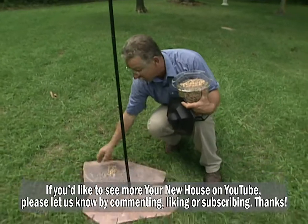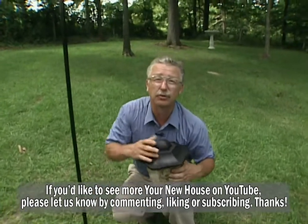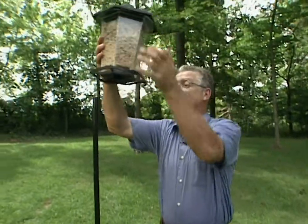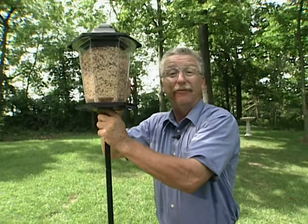There are two things to think about when putting up a pole feeder: put it far enough away from trees that squirrels can't jump down to it from above, and make sure it's easy enough for you to get to and keep it full.